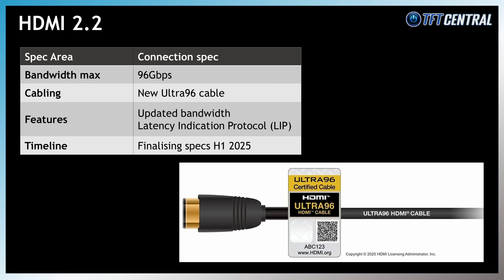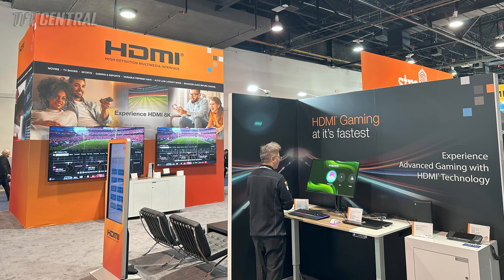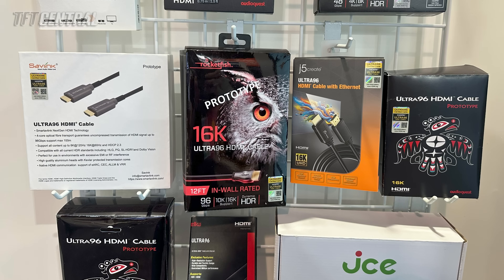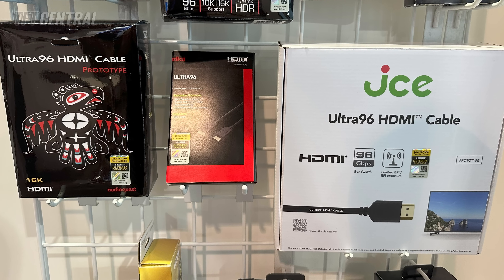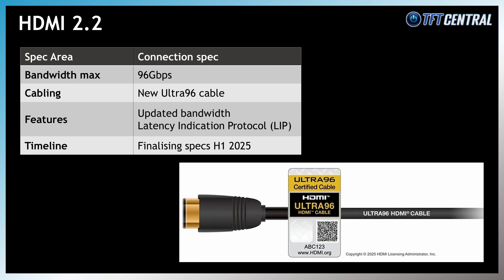Not to be outdone, the HDMI Forum announced the provisional spec for their new HDMI 2.2 connection. It's in its conceptual stage at the moment with the spec expected to be finalised later in H1 2025. It's expected to support bandwidths up to 96 gigabits per second and will need new so-called Ultra 96 cables. Don't get too excited though — if version 2.1 is anything to go by, it will likely be a few years before we see this adopted on monitors and graphics cards.